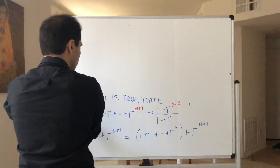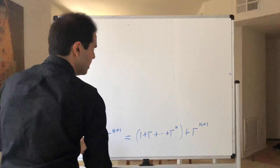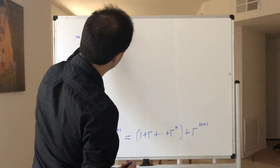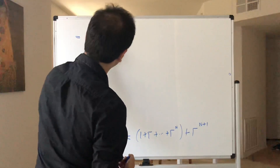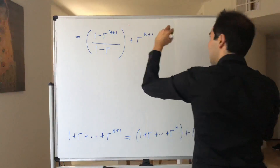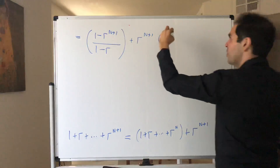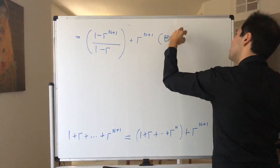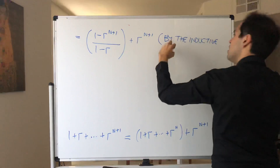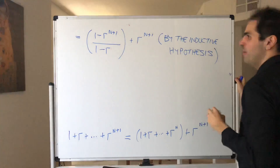So by the inductive hypothesis, we know the sum up to r to the n equals 1 minus r to the n plus 1 over 1 minus r, so our expression becomes 1 minus r to the n plus 1 over 1 minus r, plus r to the n plus 1. It's very important to write down 'by the inductive hypothesis,' otherwise you will lose points.